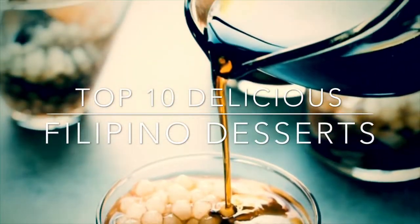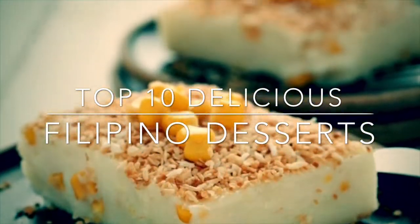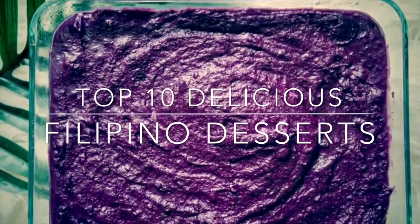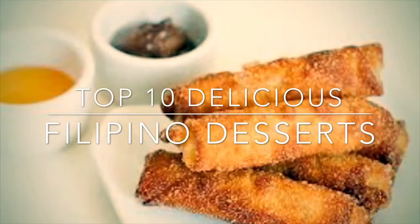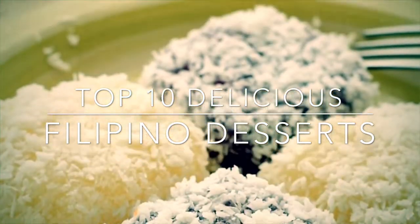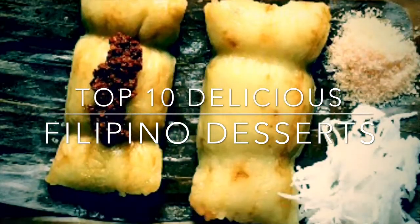Hi and welcome to my channel. Most Filipinos have a sweet tooth. For special occasions, something sweet must always be on the table — as a dessert or even in the main course, they tend to look for something sweet. So this is my top 10 Filipino desserts. Let's begin.